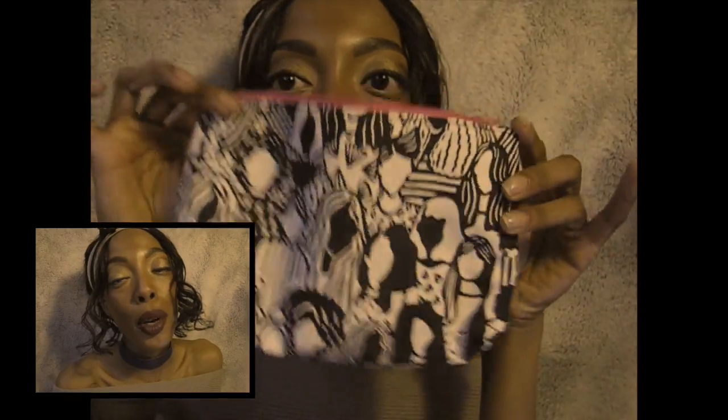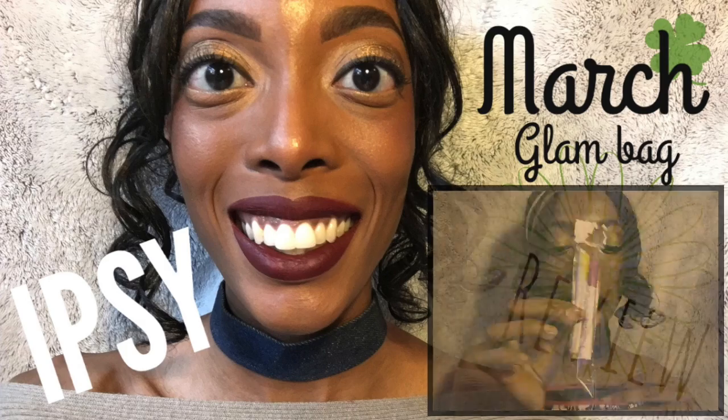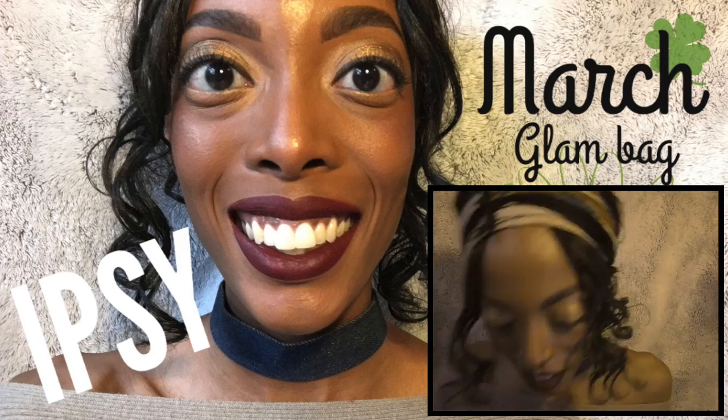That's all I got in my bag for March. Tell me below which products interest you the most, and I will see you next month for April's Glam Bag. Bye!